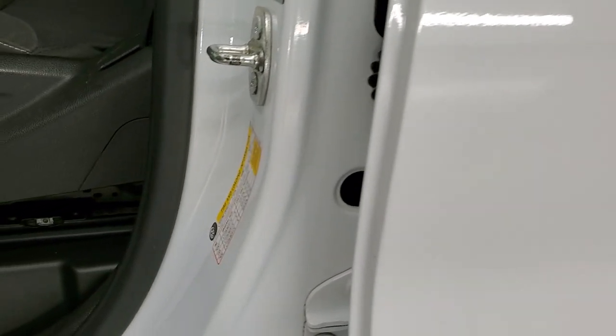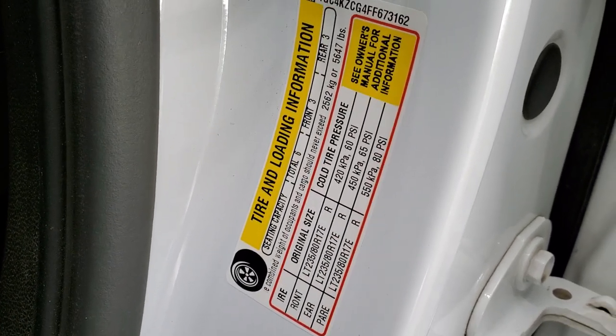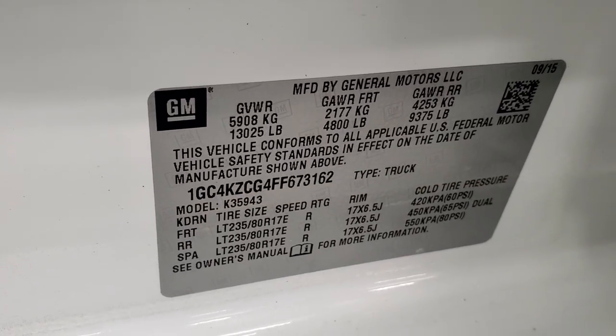I always like showing these stickers on the trucks so that you can see everything you might need to know. Feel free to pause this — and then we have this sticker right here which gives you the gross vehicle weight rating and all that good stuff.